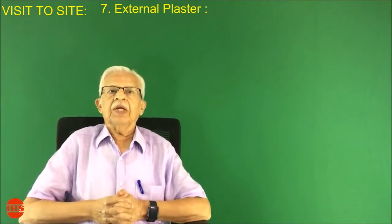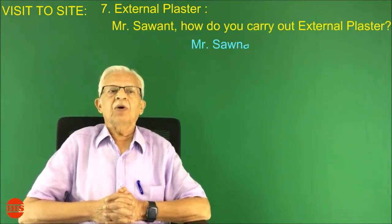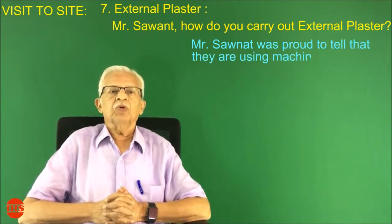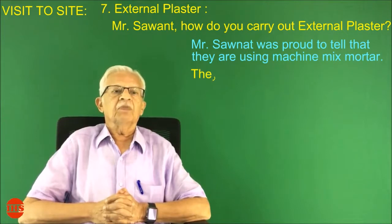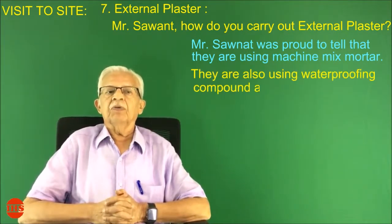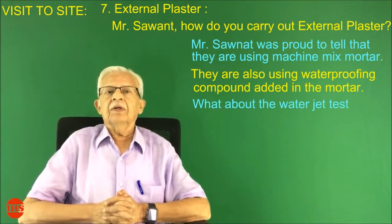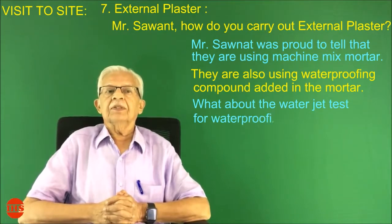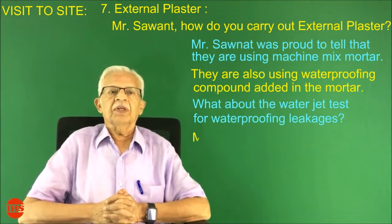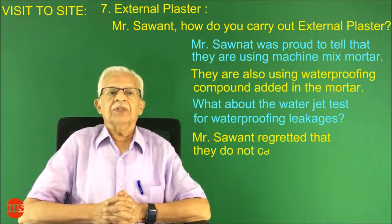Number seven: external plaster. Mr. Sawant, how do you carry out external plaster? Mr. Sawant was proud to tell that they are using machine-mixed mortar and also using waterproofing compound added in the mortar. When asked about the water jet test for waterproofing leakages, Mr. Sawant regretted that they do not carry out such tests.